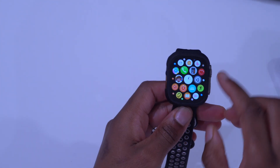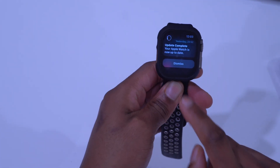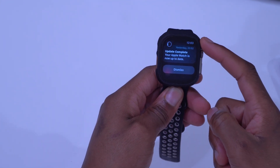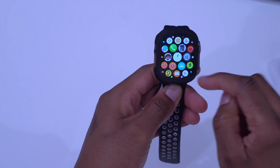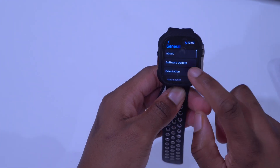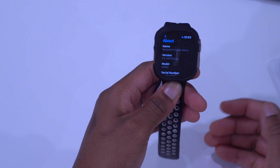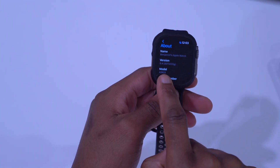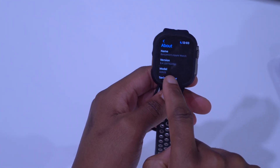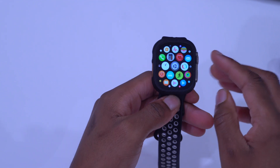Since I already updated my device yesterday, there's a bunch of notifications that came in since the update, but you can see the Apple Watch is up to date. If we go into Settings, then General, then About, you can see the new version is WatchOS 9.4, and the build number that comes with this version is 20T5322g, ending with a G.